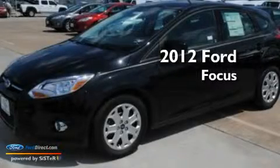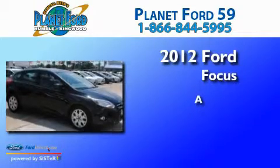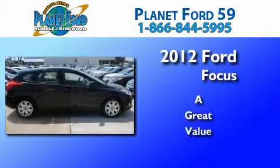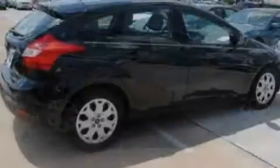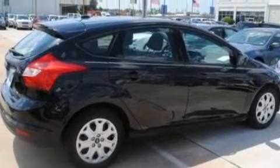This is a brand new 2012 Ford Focus. Its top features include full power accessories, external temperature display, a four-speaker stereo system, and a CD player.